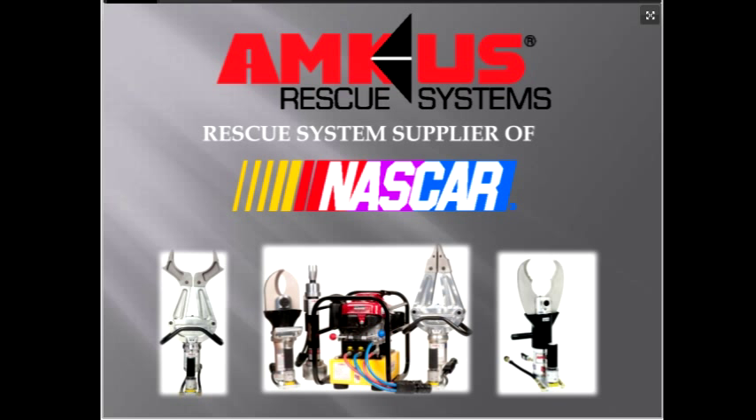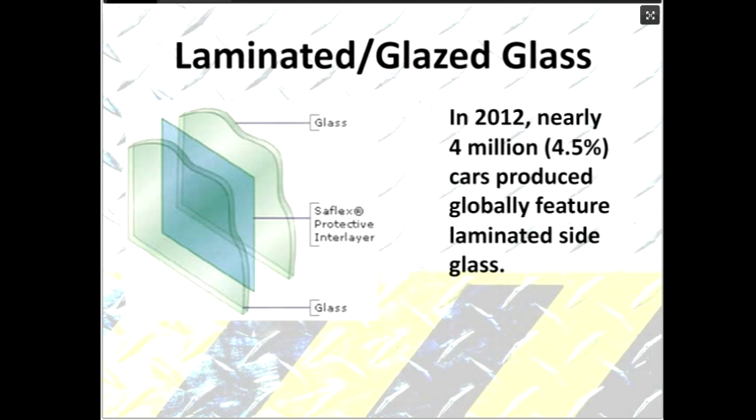Now, laminated glass — we all know it from windshields. When we punch a hole to cut the windshield out, the glass stays together rather than shattering like tempered glass, because it's laminated. Believe it or not, it's becoming more and more commonplace in late model vehicles that you're going to have driver and passenger side laminated or glazed glass. You can sometimes see it marked on the window, usually in the lower right-hand corner, though at night it's hard to read. The biggest way you'll find out is when you punch the window and it shatters but stays in place.